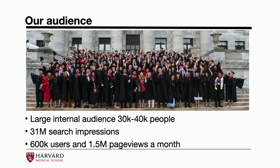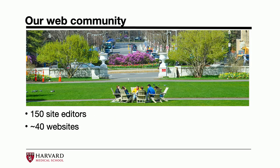Our external audience translates to about 31 million search impressions from Google on a monthly basis. For page views, we have about 600,000 users monthly and generate about 1.5 million page views a month. Our web community — the people working on these websites day-to-day — is rather large: about 150 site editors across 40 websites that we manage, representing the web properties with the most traffic and biggest footprint at the school.